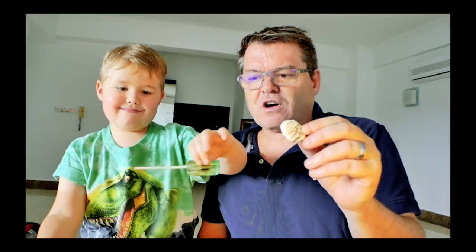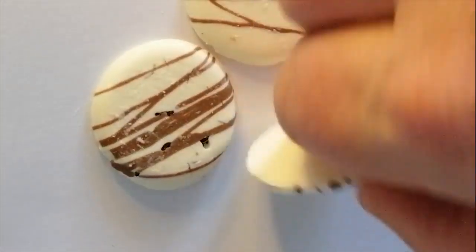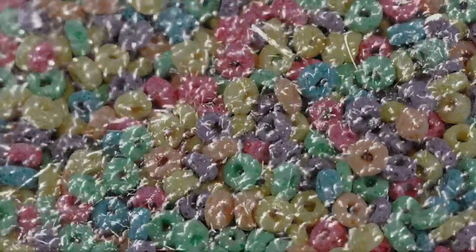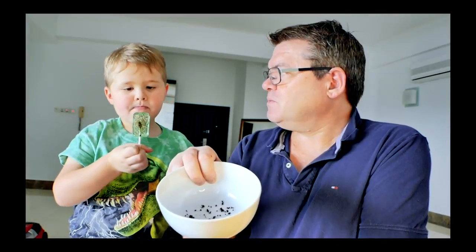Now let's try these — more tasty ones. These are ants inside chocolate, white chocolate with ants inside — ants from China. Now you can say you've eaten ants and scorpions! Are they delicious or yucky? Would you want some on your cereal in the morning? Or in your school snack?